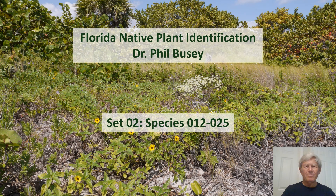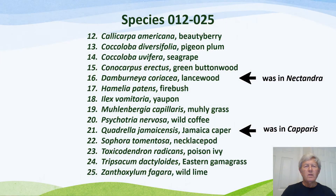Hello, I'm Dr. Phil Busey. I will present for Identification Set 2 containing 14 species of native Florida plants. In alphabetical order by scientific names, these are the 14 species of Florida native plants seen by students of Miami-Dade College Kendall campus native plant identification class.